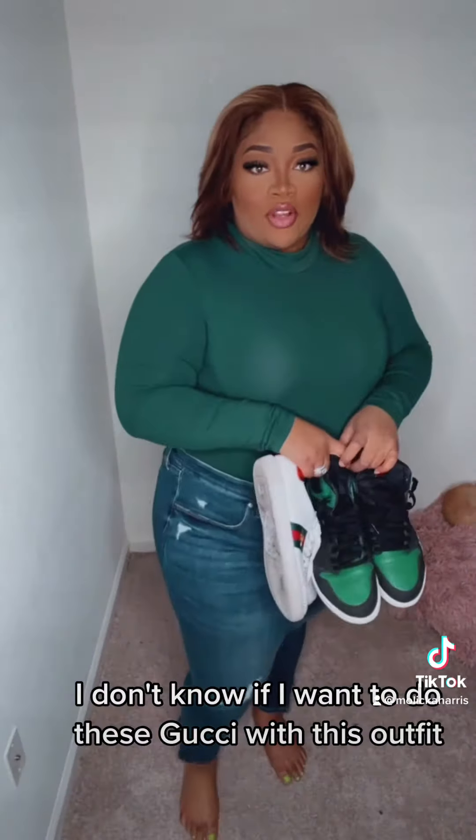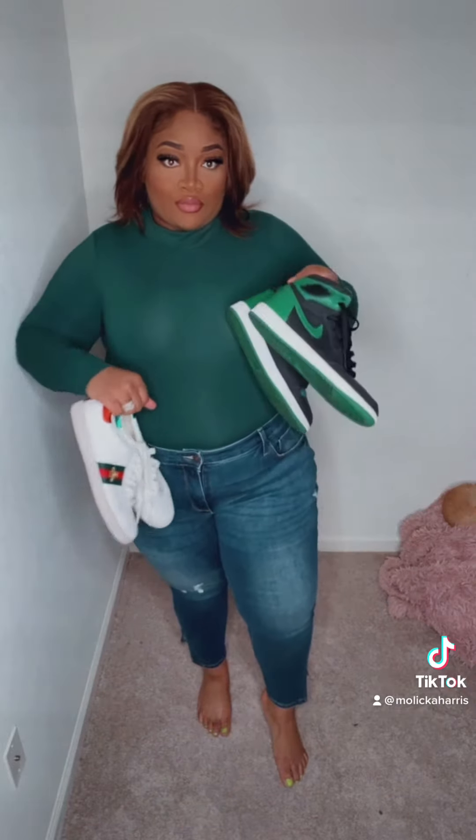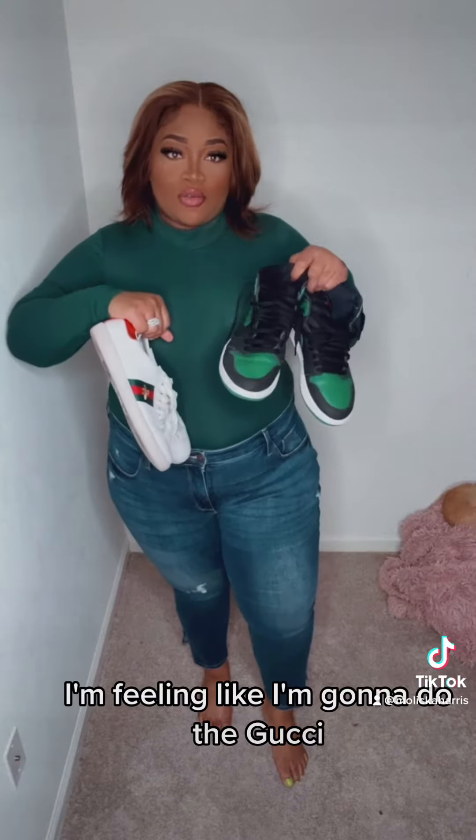So, y'all, I don't know if I want to do these Gucci's with this outfit or if I want to do these — actually, I think I'm going to do the Gucci's.